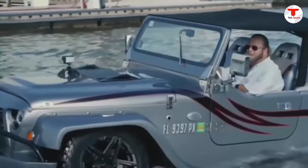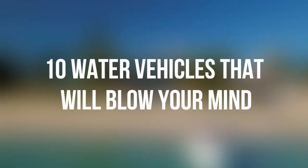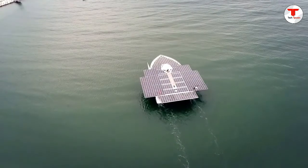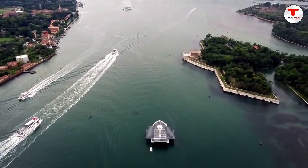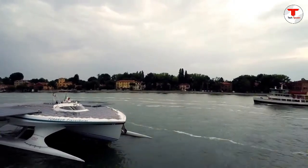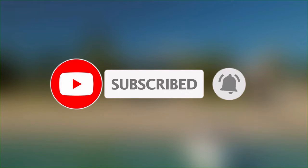In this video, we are going to present you with 10 water vehicles that will blow your mind — the top 10 water vehicles that can do some really amazing job. If you are interested, you should definitely watch this video till the end. Please do subscribe to our channel and hit the notification bell to get notified every time we post new videos.